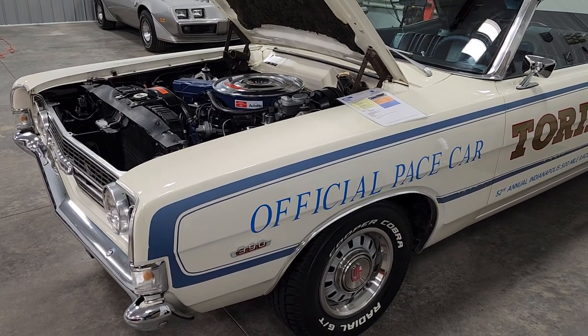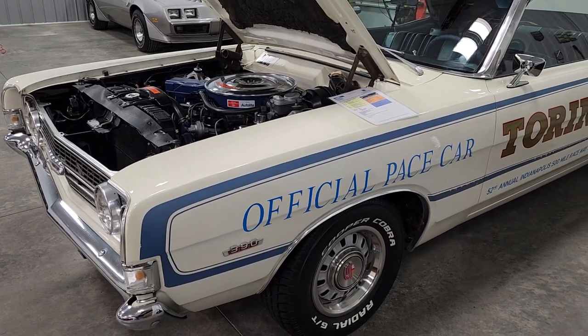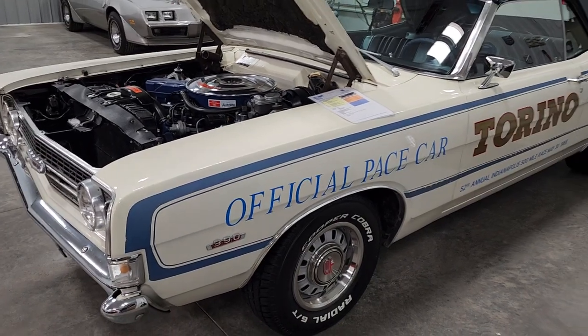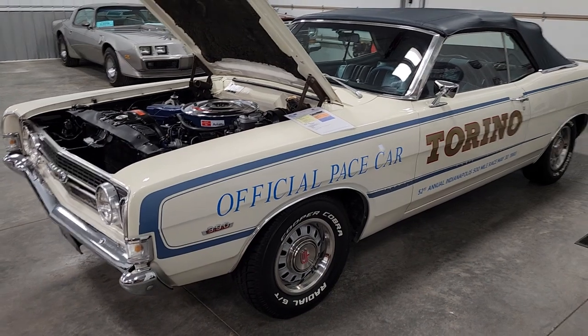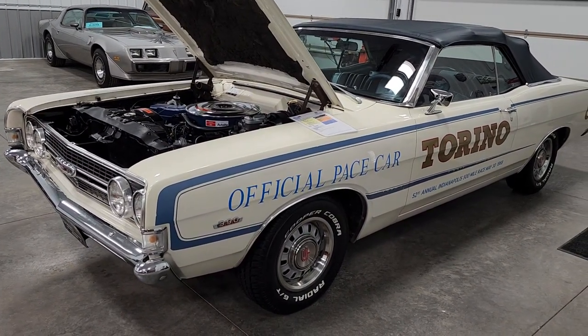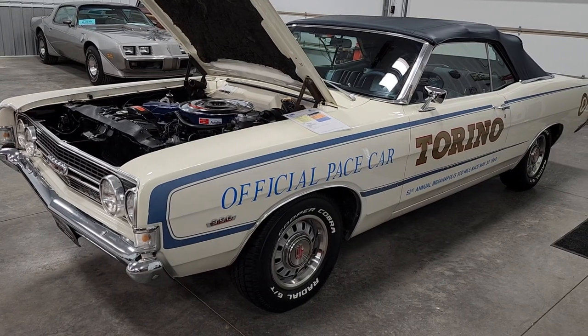Good morning everyone, Ron Peterson with Peterson's Classics here in Sioux Falls, South Dakota, bringing you today a very unique, very cool 1968 Ford Torino GT Indy 500 pace car convertible.